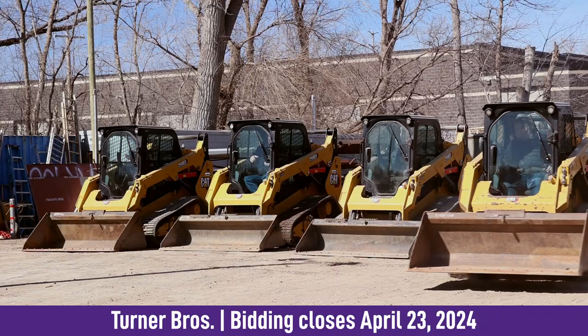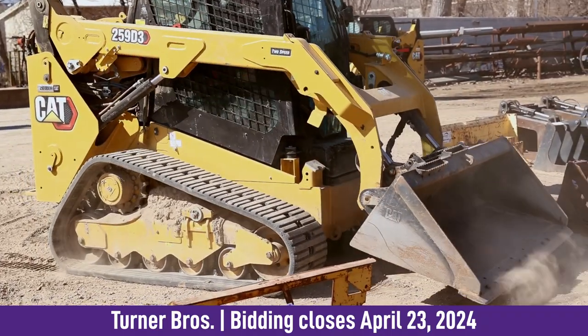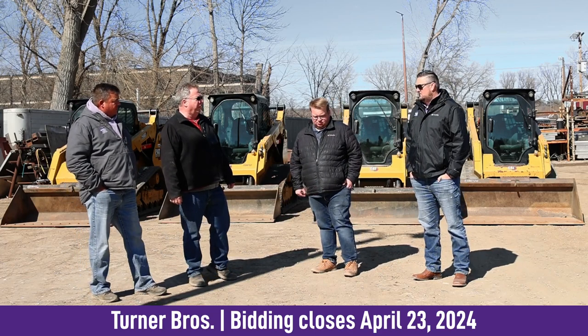A couple of them have new tracks on them within the last 50 hours and they're all ready to go. The two newer 259D3s both still have CAT warranty for two more years until they get to 3,000 hours.